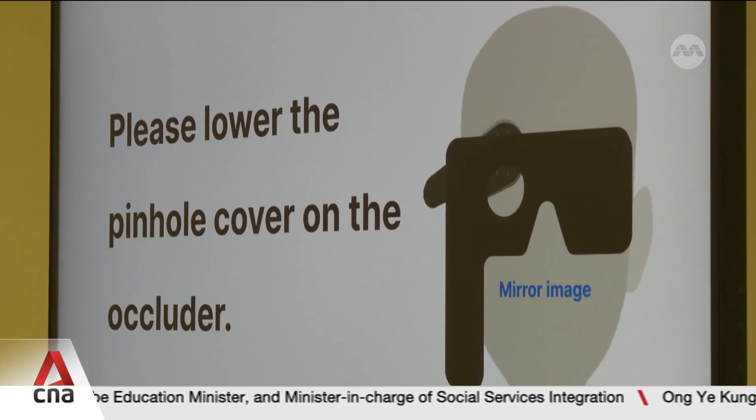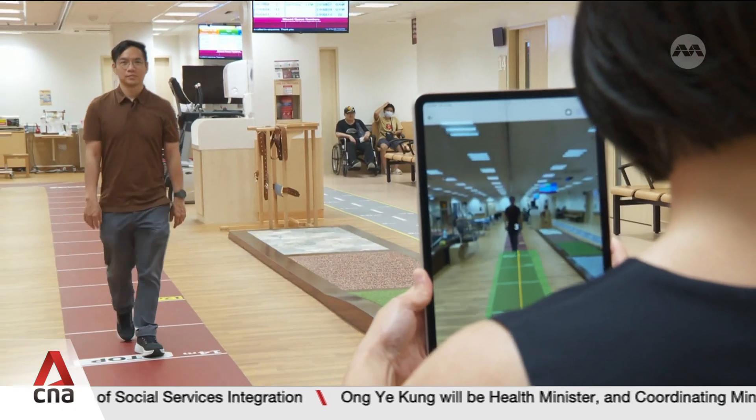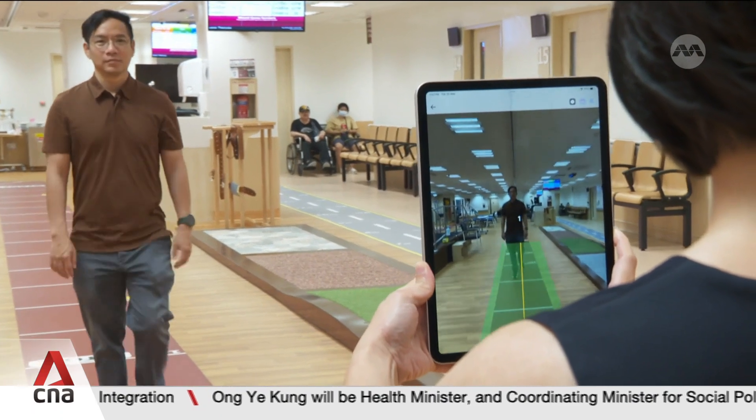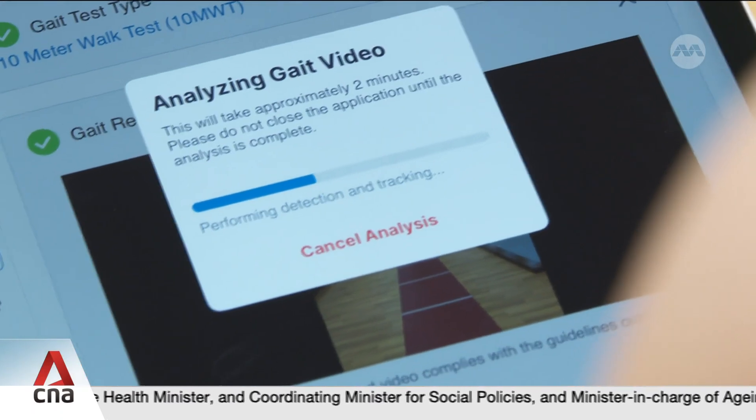This proof of concept is one of many being developed on the Health Tech Sandbox. Another is an application called 3D-Gate, that would help doctors analyse walking patterns amongst stroke patients. I hope 3D-Gate can suggest what the underlying abnormalities are and guide clinicians in terms of what kind of rehabilitation plans should be implemented for our patients.